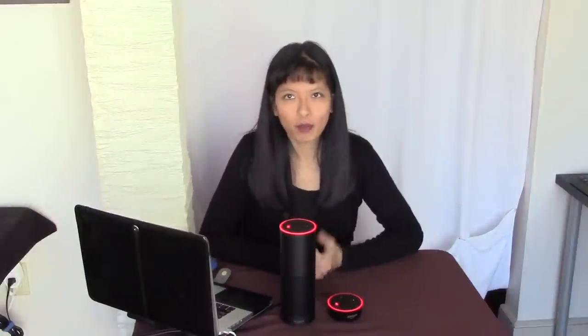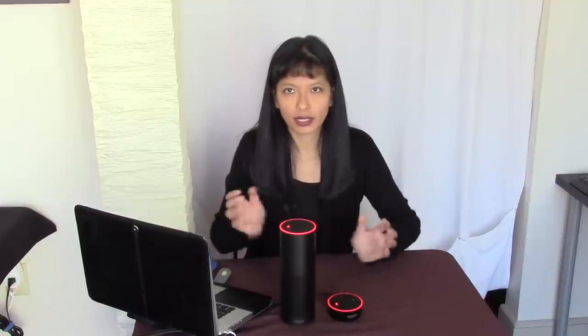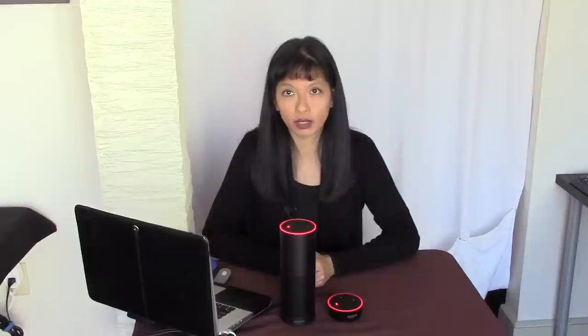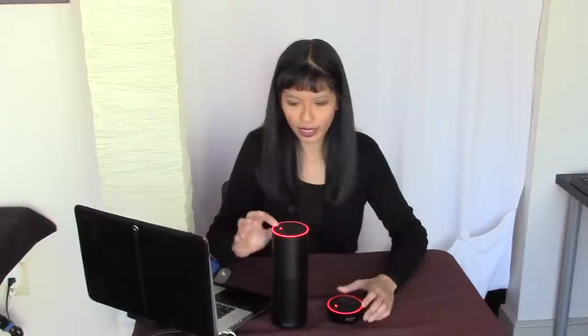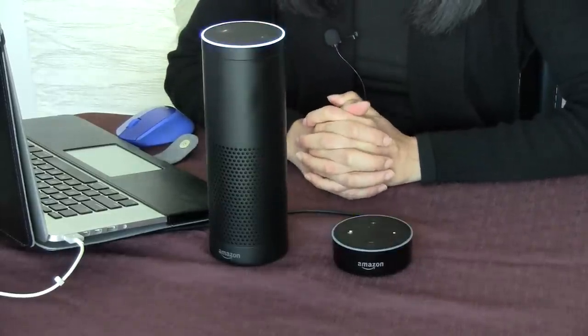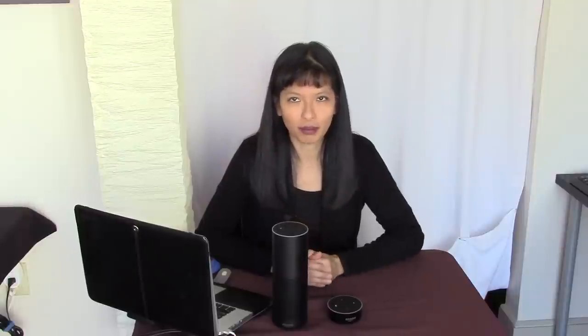So what if you have more than one Echo device? When you start talking, are they both going to respond and talk over each other, or will just one respond? According to Amazon, only one of your devices will respond if they can both hear you — the one that's closer, the one that can hear you better. So let's try that now. Alexa, what is one plus two? [Alexa: The sum of one and two is three.] As you can see, only one of my devices responded — the one that could hear me better.